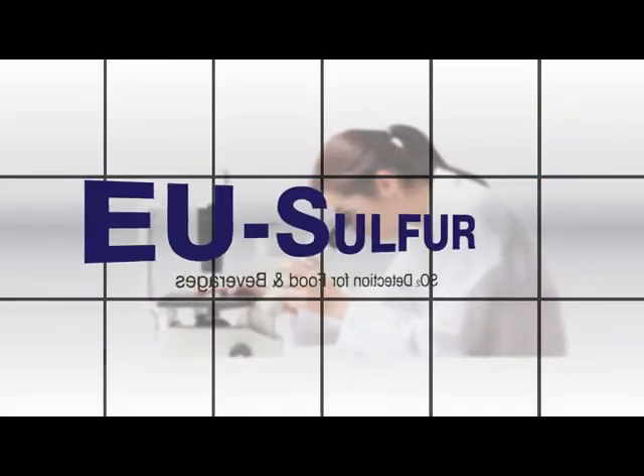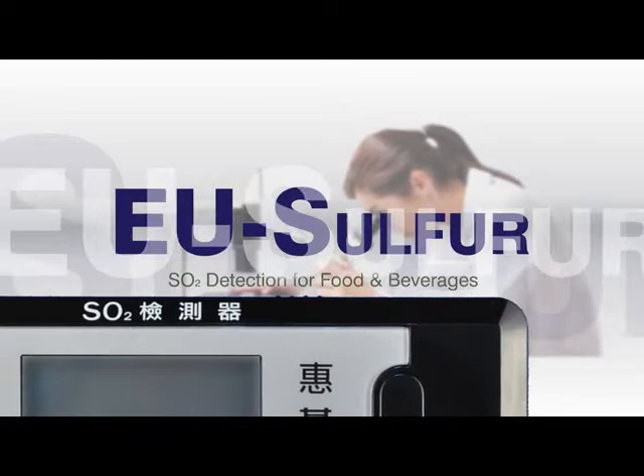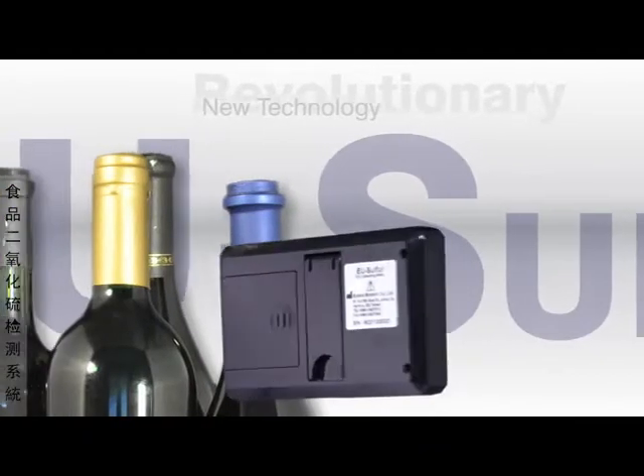Welcome to EU-Med Biotechnology. EU-Med introduces the EU Sulfur Substance Detection product, a revolutionary technology used to measure levels of SO2 additives commonly used as preservatives in commercial foods and beverages.